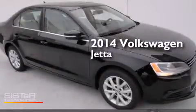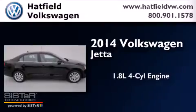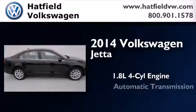This is a brand new 2014 Volkswagen Jetta. It features a 1.8-liter four-cylinder engine and an automatic transmission.